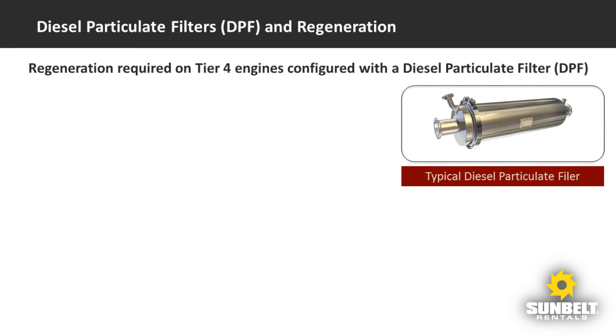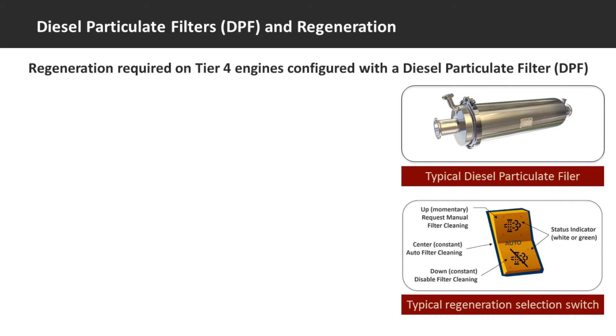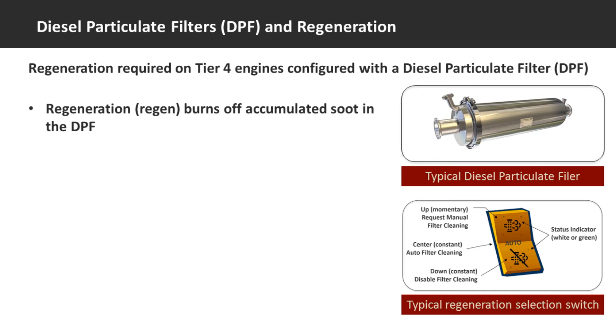Now let's take a look at what you need to know about diesel particulate filters. Just like SCR systems, not all Tier 4 machines use DPFs. The best way to determine if a machine has a DPF is to check the control panel for a DPF regeneration switch. When a DPF begins to accumulate too much soot, the system injects a controlled amount of diesel fuel into the DPF to superheat the unit and burn off the soot. This process is known as regeneration.